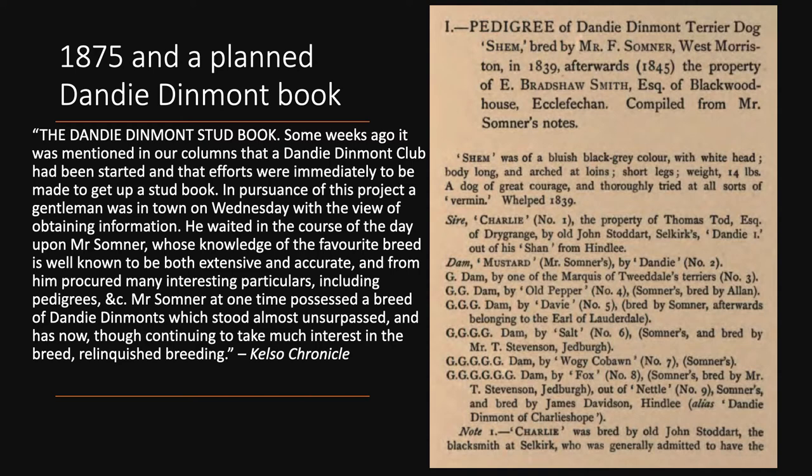The next slide shows one of these pedigrees — it's a pedigree of Shem, and the notes are from Mr F. Sumner at West Morriston who had the dog. Shem was sold to E. Bradshaw Smith of Blackwood House, Ecclefechan.